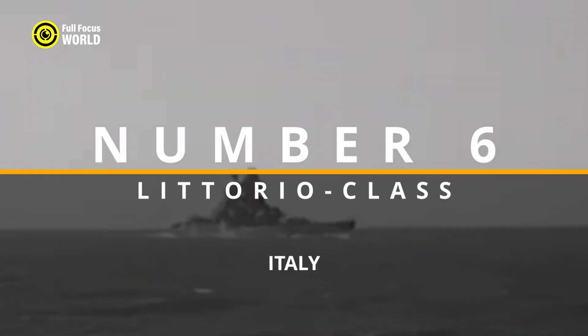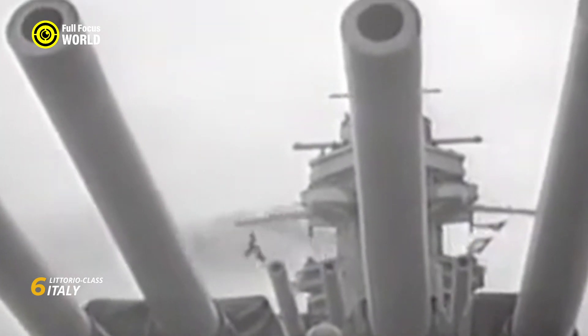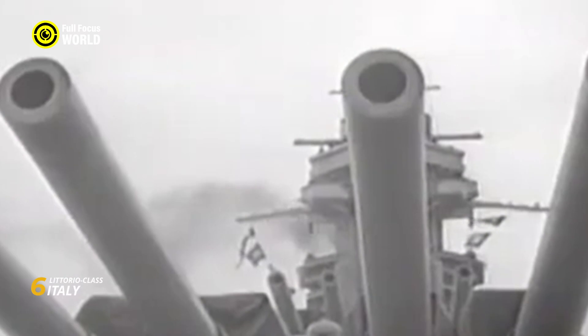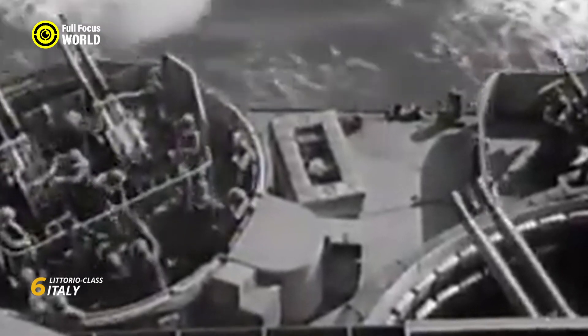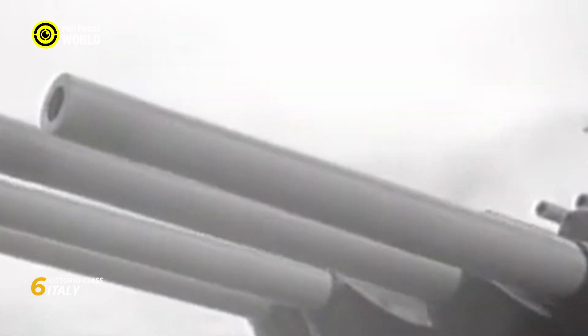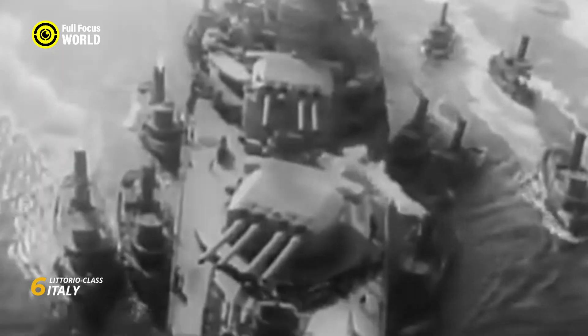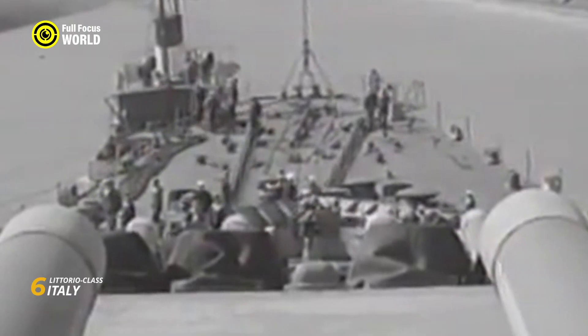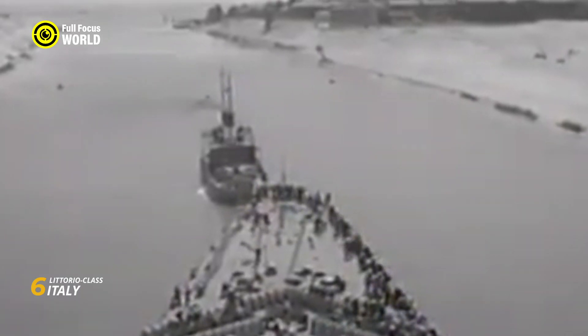Number 6: Littorio-class, Italy. The Littorio-class battleships, commissioned by Italy in the 1930s, epitomized the nation's naval prowess during a tumultuous period. Comprising the Littorio, Vittorio Veneto, Roma, and Impero, these vessels reflected a blend of traditional and innovative design elements. Armed with nine 15-inch guns, the Littorio-class showcased formidable firepower and a robust armor scheme, making them among the most powerful battleships of their time. Notable for their sleek lines and improved speed, these battleships demonstrated Italy's commitment to naval modernization. The class participated in various Mediterranean engagements during World War II, with the Roma meeting a tragic fate in 1943.